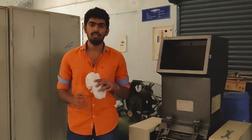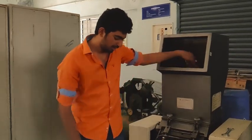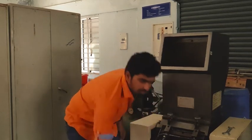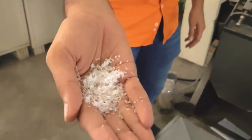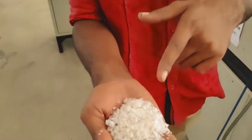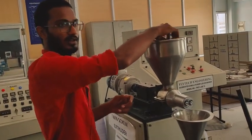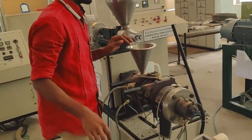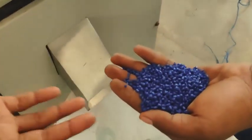After sorting and cleaning the plastic bags, we will put them into the shredder. After shredding, we will get shredded pieces like this. When the plastic has been shredded into a powder, this powder is poured into the twin screw extruder, from which we will get pellets out through the pelletizer.